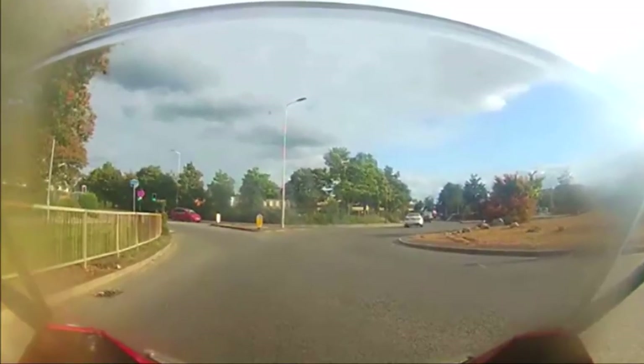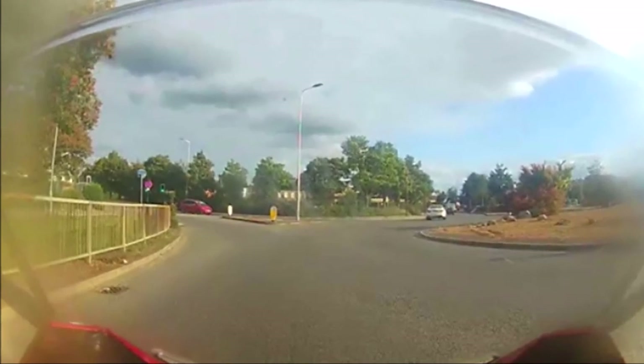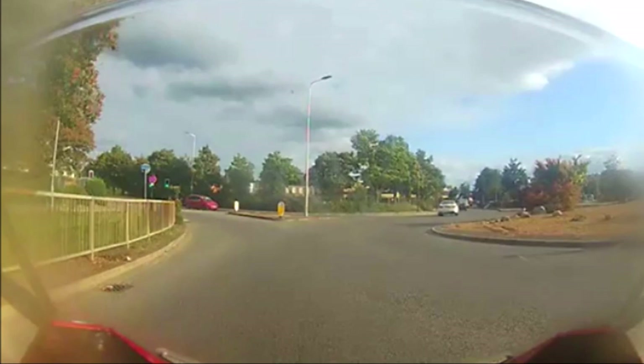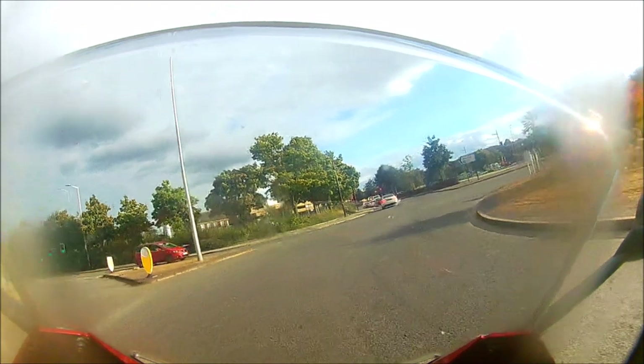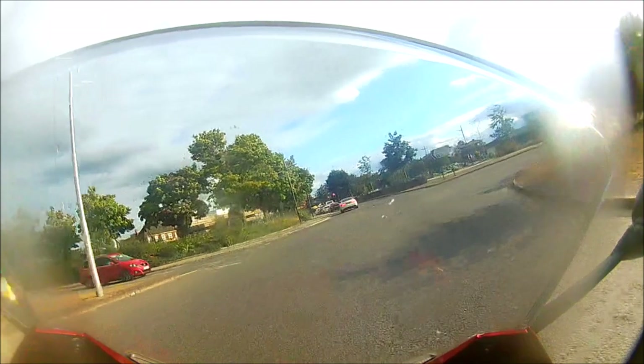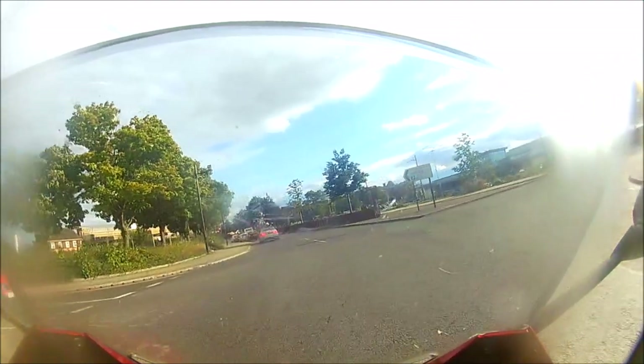That's important because once I move on to the roundabout, I can't prevent this driver from pulling out in front of me. So I stay to the right of my lane to maximise my clearance and view, keep the speed down and watch carefully for any sign that the driver might not stop. I keep a thumb on the horn button and stay ready to take evasive action. This time the driver sees me and waits.